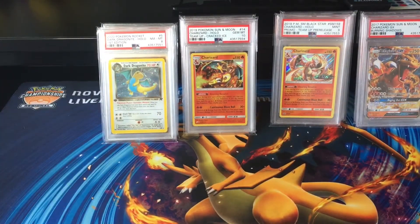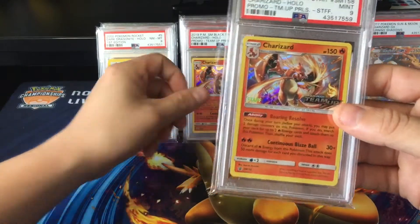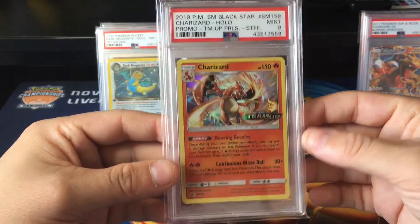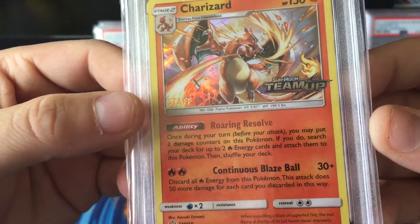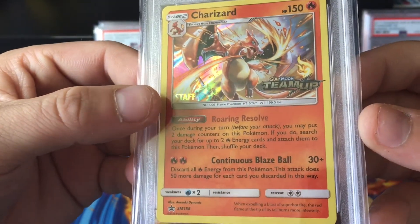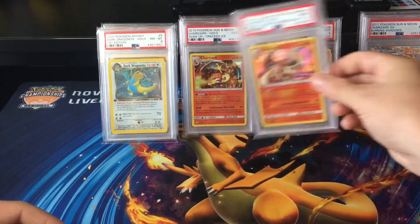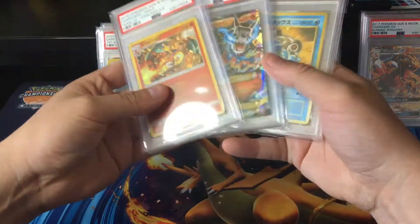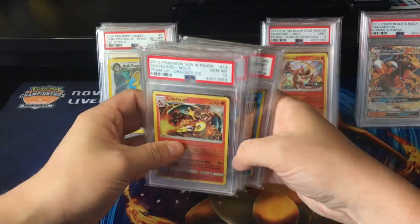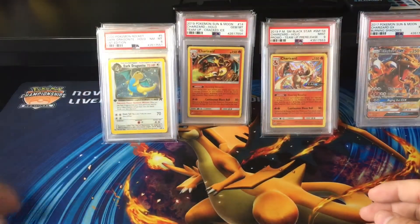Thank you very much for watching this video. Let me know what your favourite card was. I can definitely say that I am extremely happy with the PSA 9 Staff Charizard — especially with that missing S in the bottom left corner, that was the most disappointing thing when it arrived before I sent it to get graded. And to have those 10s, I am very, very happy with this returns.